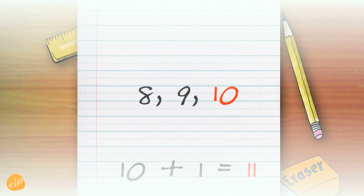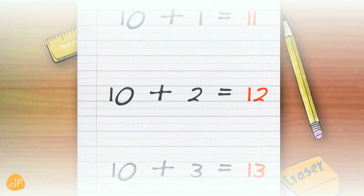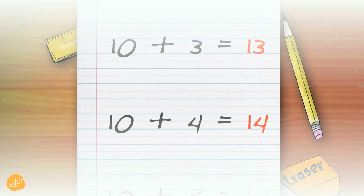10, 8, 9, 10. 11 — 10 plus 1 equals 11. 12 — 10 plus 2 equals 12. 13 — 10 plus 3 equals 13. 14 —